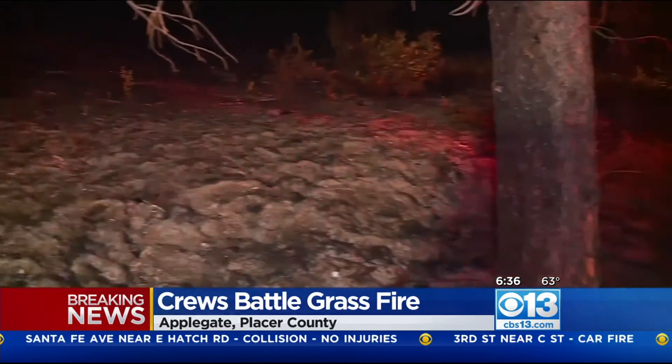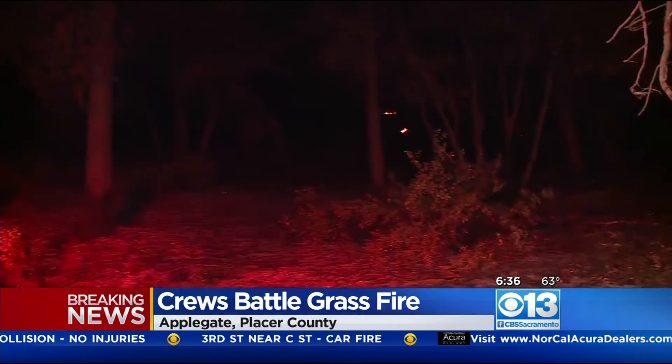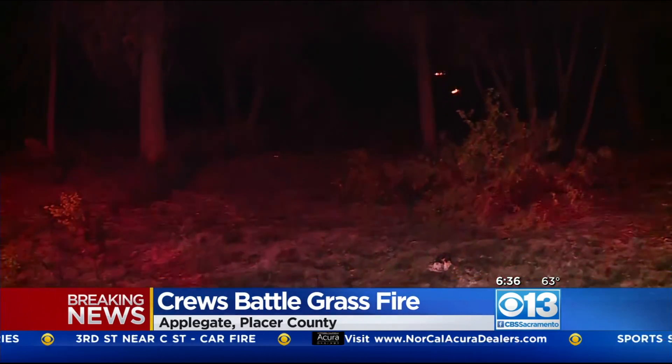And a lot of ground resources indeed. We saw Placer Fire, Colfax, even some from Nevada County this morning, all coming out to make sure that they could put an early stop to this.